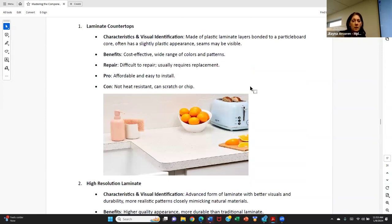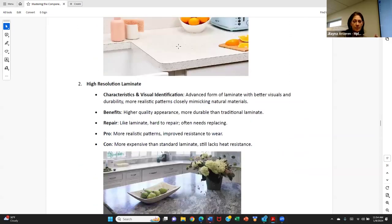Countertops — laminate countertops are just particle board with a plastic layer over the top. They are the most cost effective. They're difficult to repair, can come unglued on the edge, cheap to install, not going to last long — they're not heat resistant, they can scratch and chip.